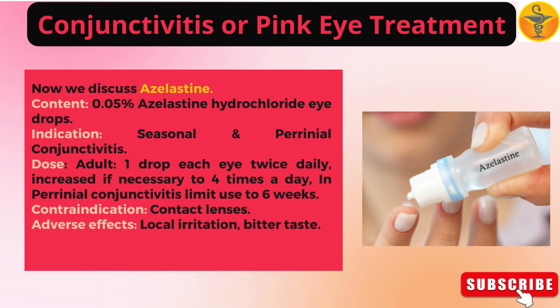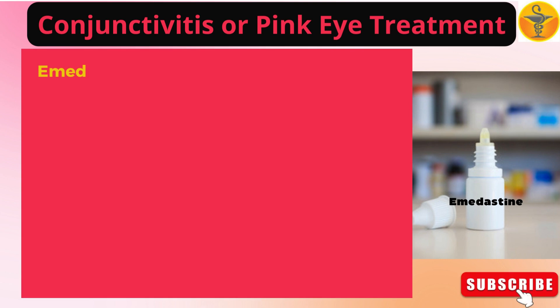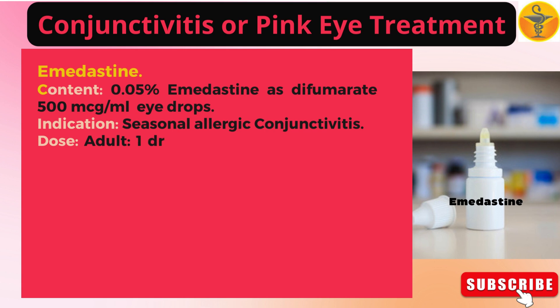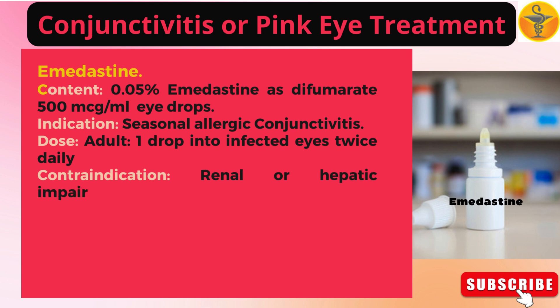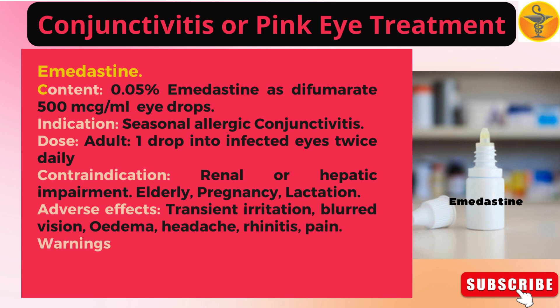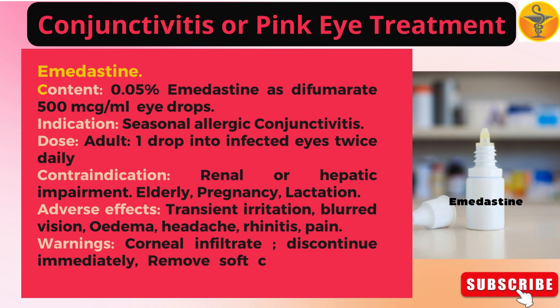Adverse effects of azelastine: local irritation, bitter taste. Emedastine: 0.05% emedastine difumarate 500 mcg per milliliter eye drops. Indication: seasonal allergic conjunctivitis. Dose — adult: one drop into infected eyes twice daily. Contraindication: renal or hepatic impairment, elderly, pregnancy, lactation. Adverse effects: transient irritation, blurred vision, edema, headache, rhinitis, pain. Warnings: corneal infiltrate — discontinue immediately. Remove soft contact lenses and wait 15 minutes before reinserting.